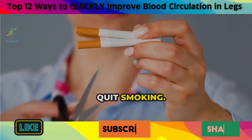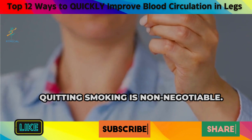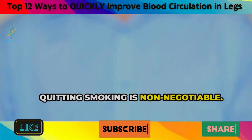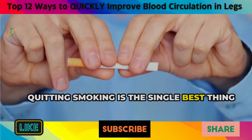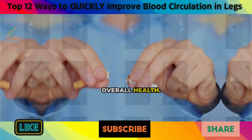8. Quit smoking. If you're serious about improving your circulation, quitting smoking is non-negotiable. Quitting smoking is the single best thing you can do for your circulatory system and overall health.